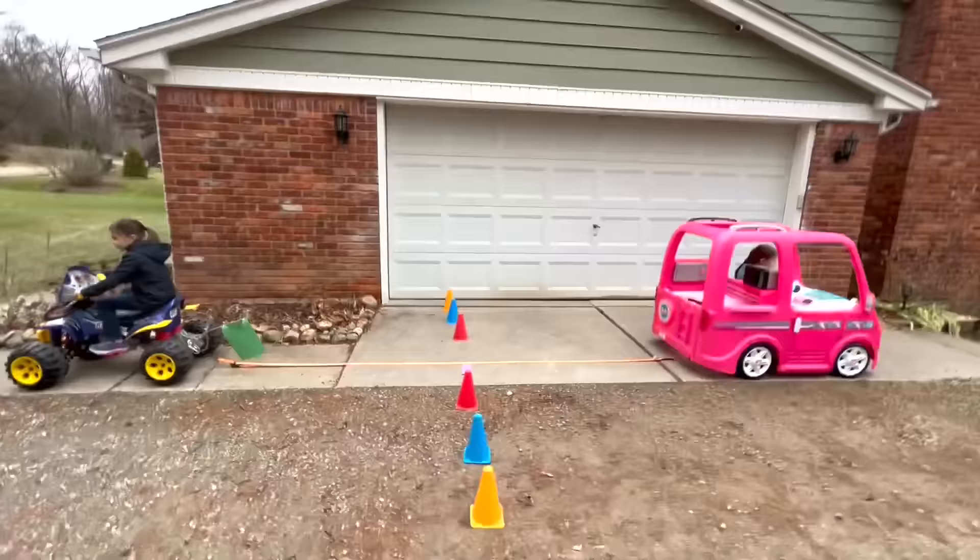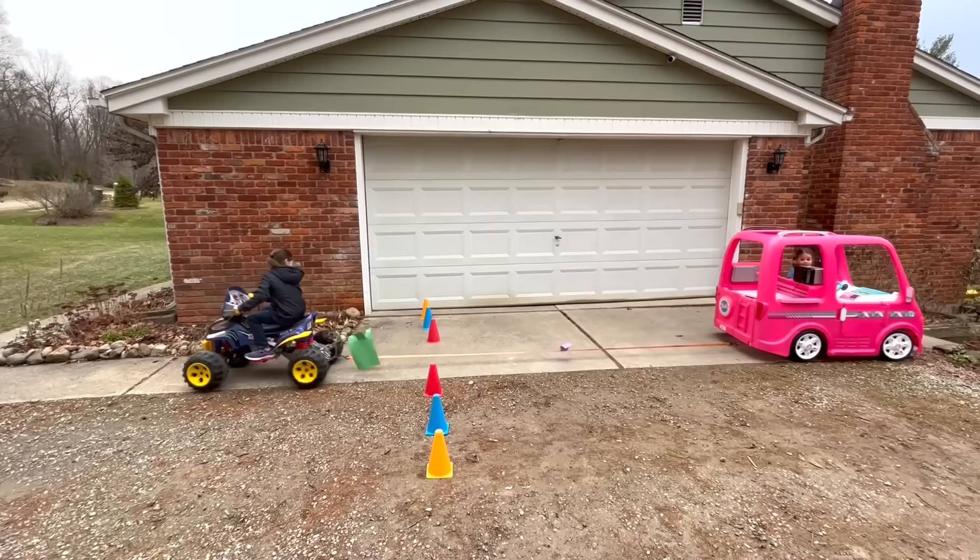On your mark, get set, go! The camper won!